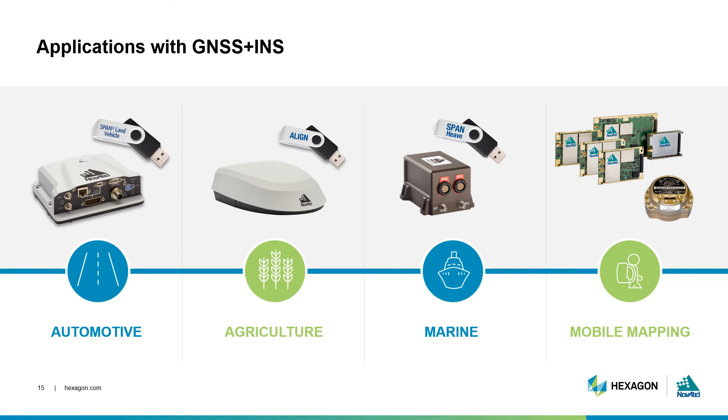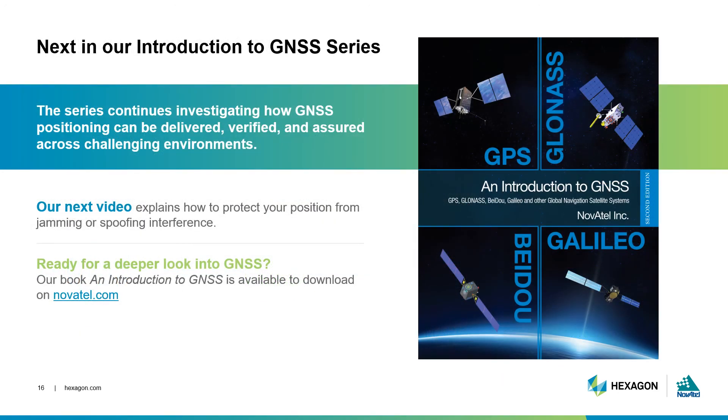GNSS and INS technologies are very complementary when used together. You can read more about sensor fusion and its various applications in our Introduction to GNSS book and later in our Introduction to GNSS webinars. This episode, we talked about how GNSS can be integrated with other sensors for enhanced positioning. Our next episode will continue exploring how these technologies can deliver positioning in very challenging environments, such as when there is heavy interference. You can download our book, An Introduction to GNSS, on our website. Thanks for watching.